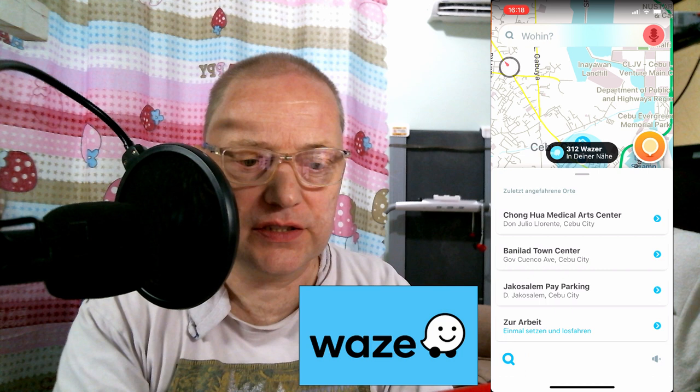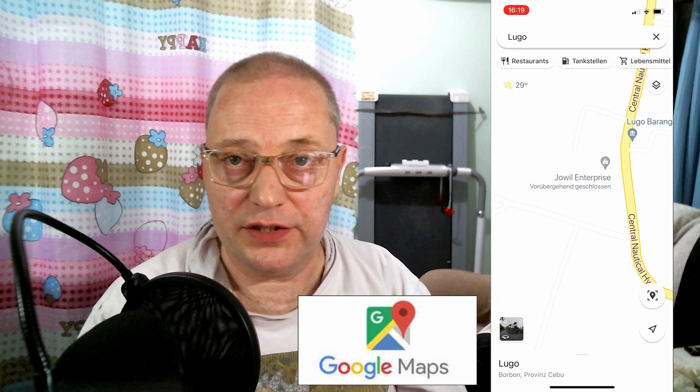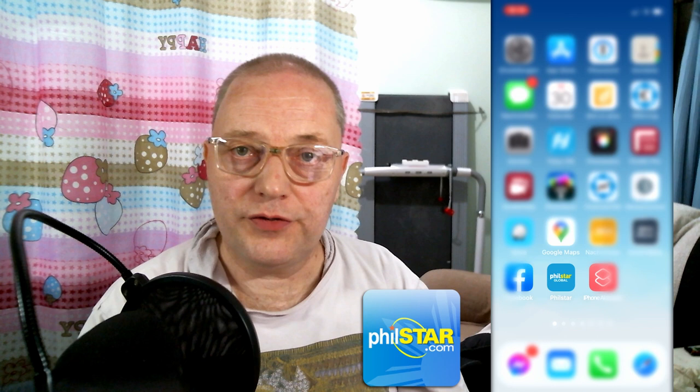One app to use in the Philippines is Waze, because this one is a route planner. If you go somewhere you can see how to use it, get a route estimate, so this is really useful. The next app is Google Maps. This is also very handy even here in the Philippines and in the provinces because it shows a lot of roads, and even the smaller roads in the provinces are listed.